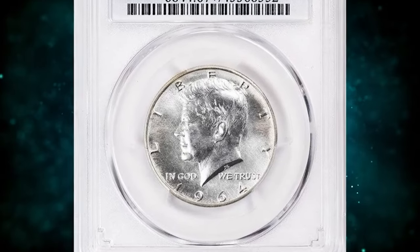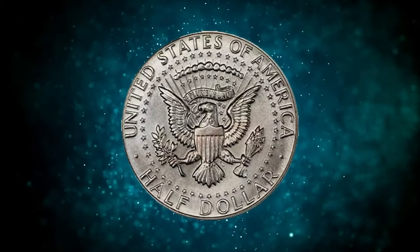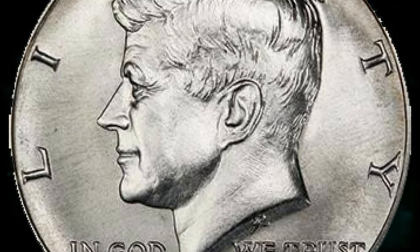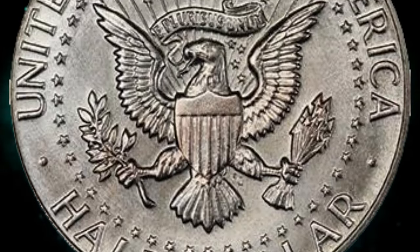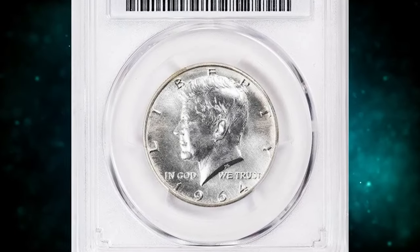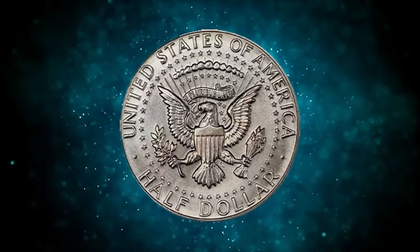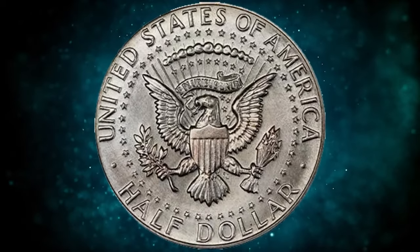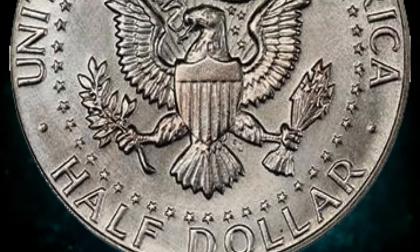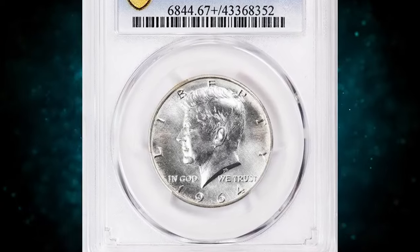This is a 1964 currency specimen dollar from a special mint set. In January 1964, the first JFK halves were struck, amounting to over 429 million circulation strikes between Philadelphia and Denver, and nearly 4 million proofs. Somewhere along the line, about a dozen specimen strikings were produced. The devices on these specimens are sharply struck with exceptionally bold definition in the hair, and the rims are high and fully squared. The fields show extensive die polishing marks, and the obverse details include a small notch on the crossbar of the 4 — a feature never observed on any other 1964 half dollar. This true rarity in SP67 Plus grade was sold for $99,875.